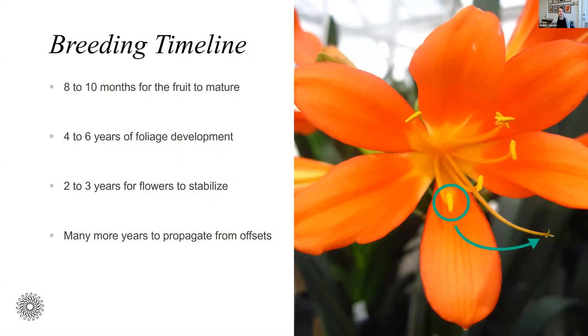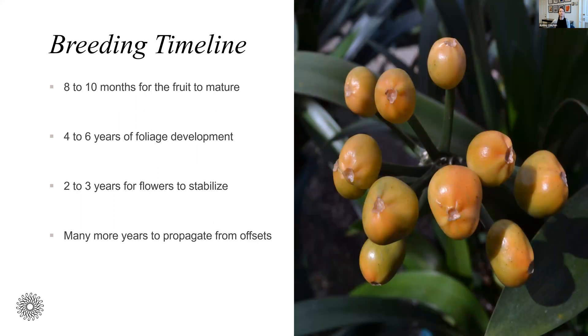Breeding Clivia is an endeavor in patience — it takes several years before you can see the results of even just one cross. It starts by carefully selecting the parents. We take a paintbrush, collect the pollen from one flower, and place it on the stigma of either the same flower or a different flower. If pollination is successful, berries should start to form. These berries are quite ornamental: orange flowering plants produce dark red berries, yellow flowers produce yellow berries, and variegated plants might even produce variegated berries. These are true berries, meaning there are multiple seeds within each fruit. It takes about eight to ten months for them to color and ripen, at which point we collect the seeds, clean the fruit off, sow them in a soilless medium like vermiculite, and after about a month they'll germinate.